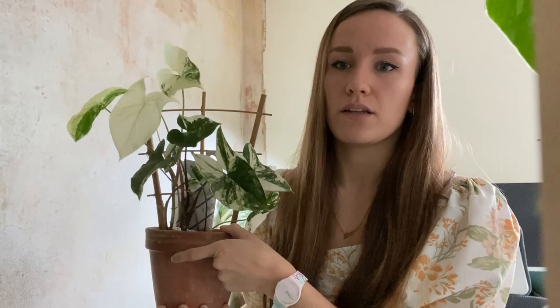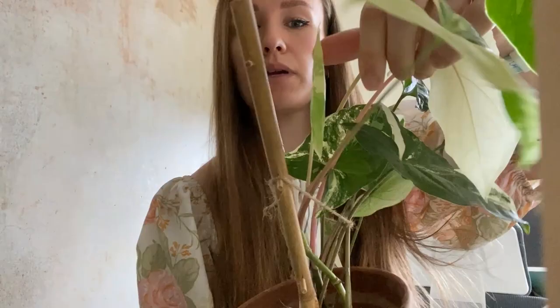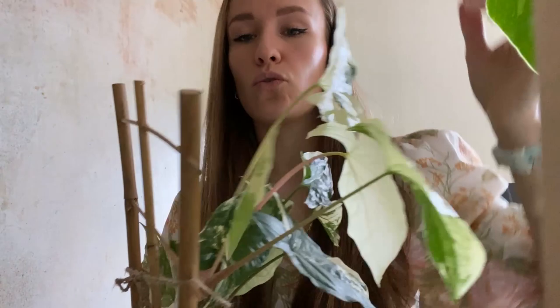This is my variegated syngonium — because there's more white than green on the leaves they do die off. It has given me a new leaf here and one side seems fairly green, but on the other side once it fills out it'll be nearly all white, so it won't survive for long. It's really pretty but they've gone from producing green to really really white leaves. I've had this for about two and a half to three years. That's it for this video — I really hope you enjoyed it, give it a thumbs up if you did, don't forget to subscribe, and I'll see you next week!